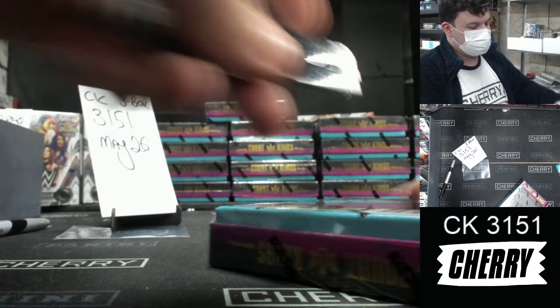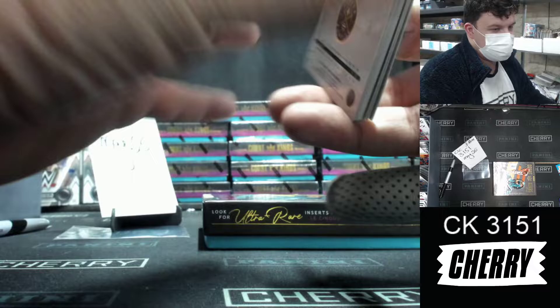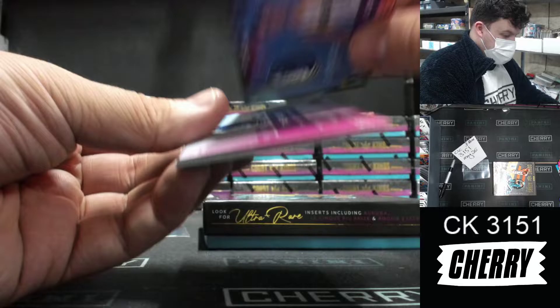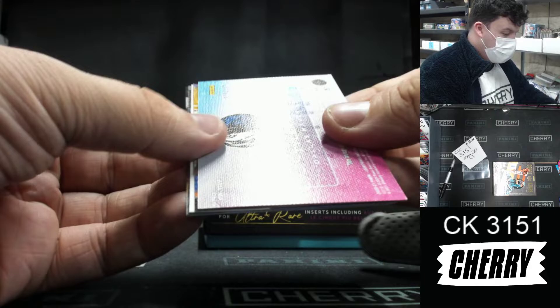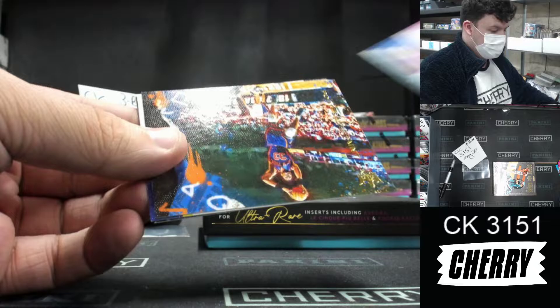Final box coming up right now. Luka base is nice. Christian Wood. Rui Atomura, Maestros. Dimich — that is now at 111 of 149. Josh Green, rookie expressionist for the Mavericks. To 149, Tyler Bay for the Mavericks, fresh paint auto. A Patrick Ewing, points in the paint for the Knicks. A CP3, Maestros. Rookies two, Desmond Brown. And rookies one, RJ Hampton. And that is CK3151 done.